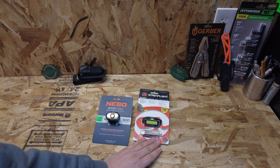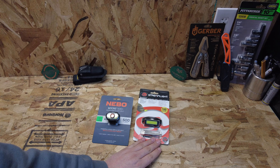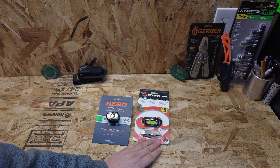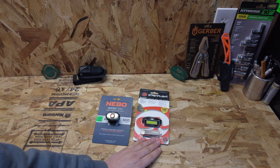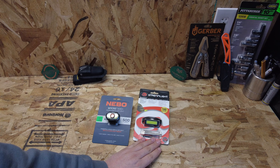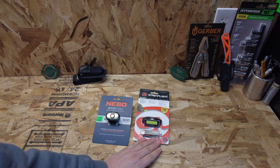The button is on top — you cycle through low, high, and off. Nothing too fancy. If you hold the power button while it's off, after a few seconds it starts flashing. I'm not sure what you'd use that feature for, but it does that.